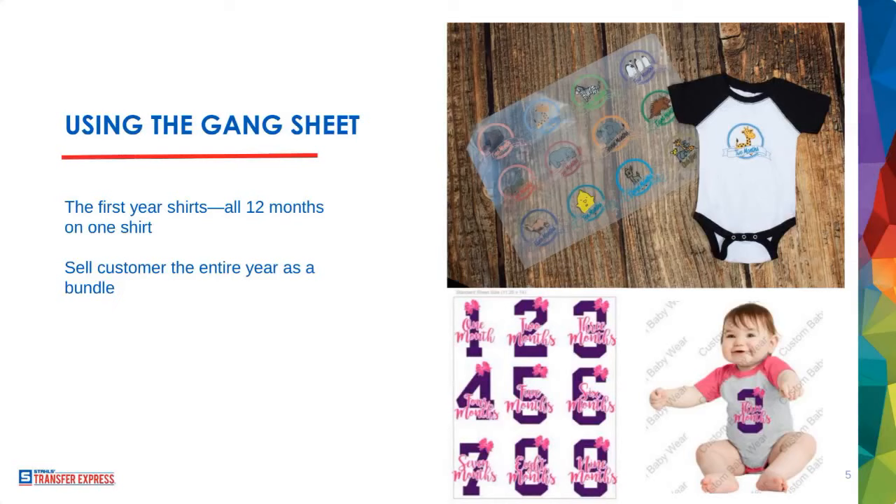That's the profit margin with these little pieces of apparel. A sheet with all 12 baby months on it using Ultra Color or Ultra Color Max shows how much money we're talking. It doesn't take much to sell them — there's always babies out there. Regarding screen print ink safety: not all plastisol inks are child-safe, but the inks we use are. We'll get into certifications shortly.